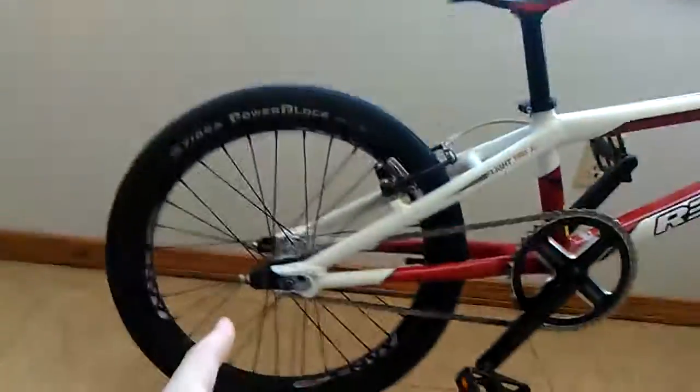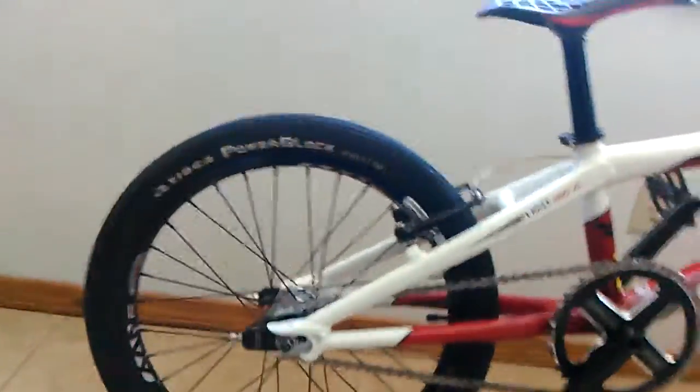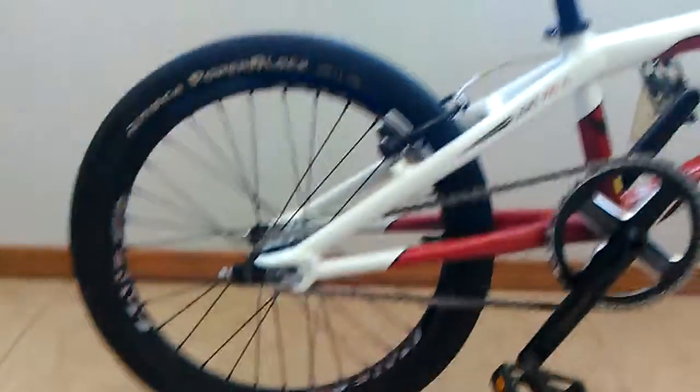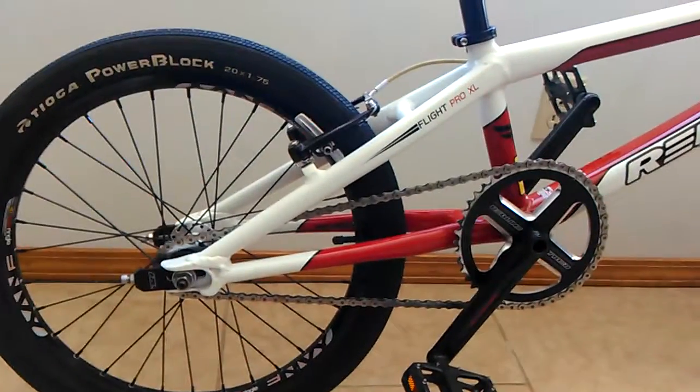We got a 20 inch back tire along with the front tire. The Tioga tires are pretty nice — got great grip, you can see the detail kind of well. Basically the entire bike is all made by Redline, except for some of the other parts that Redline does not provide, as far as I know at least.